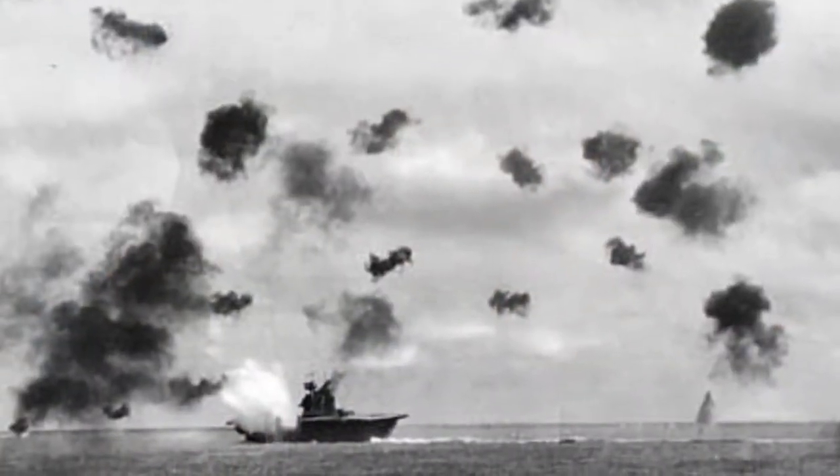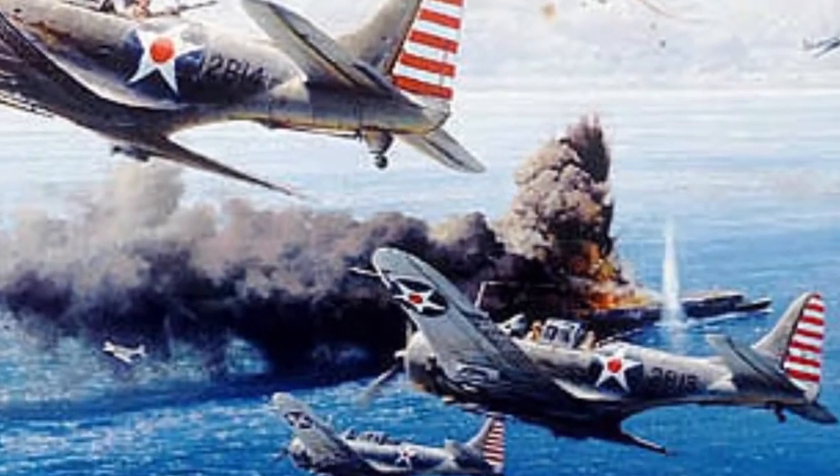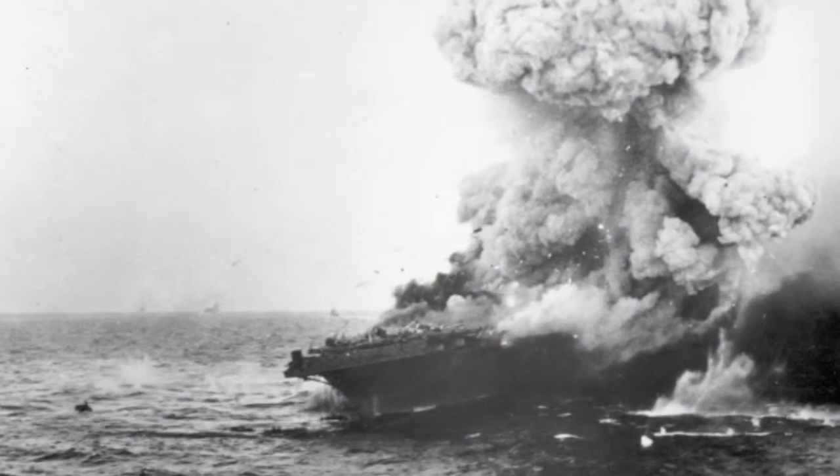Number 3. The Battle of Coral Sea. This was the first carrier-to-carrier battle where the Japanese and American fleets never saw each other. The aircraft carrier USS Lexington was damaged and later scuttled.